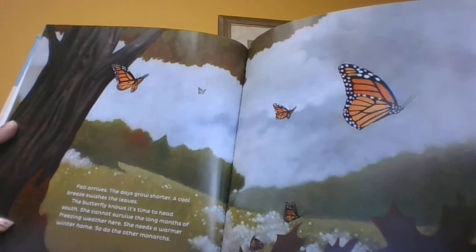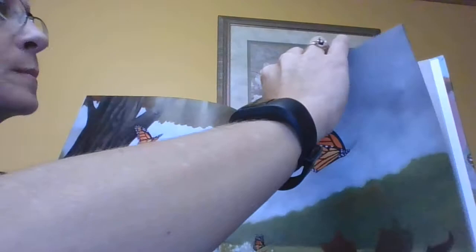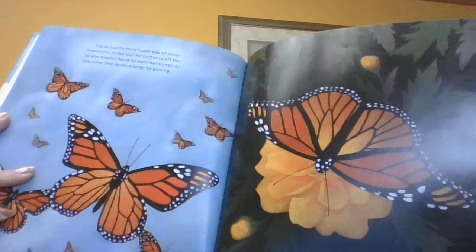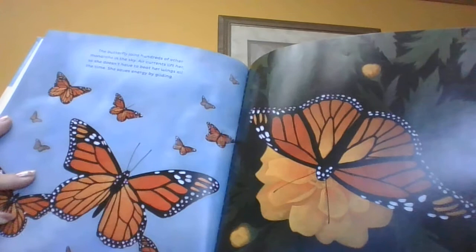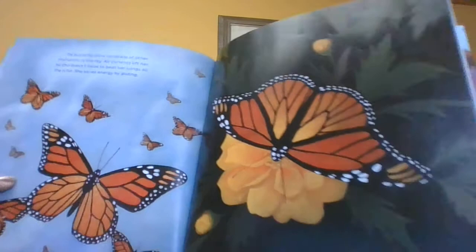Fall arrives and the days get shorter. A cool breeze swishes the leaves. Now the butterfly knows it's time to head south — she cannot survive the long months of freezing weather here. She needs a warmer winter home, and so do the other monarchs. The butterfly joins hundreds of other monarchs in the sky. Air currents lift her so she doesn't have to beat her wings all the time, and she saves energy by gliding. The butterfly will stop to drink nectar and to rest, but she cannot rest long. She's racing the cold.